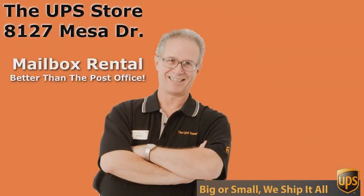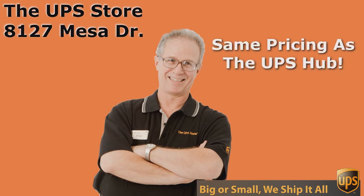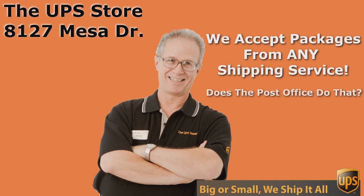So what's your challenge? If you want the best rate and the best service for UPS, you need to come to the UPS Store. And don't come to just any UPS Store — come to the UPS Store on Mesa Drive.